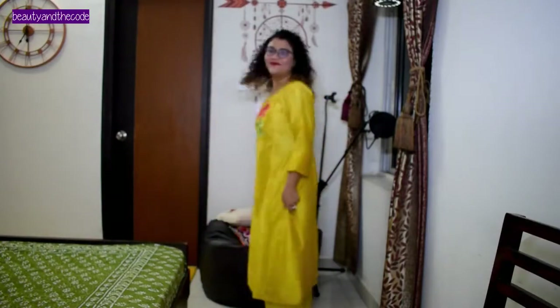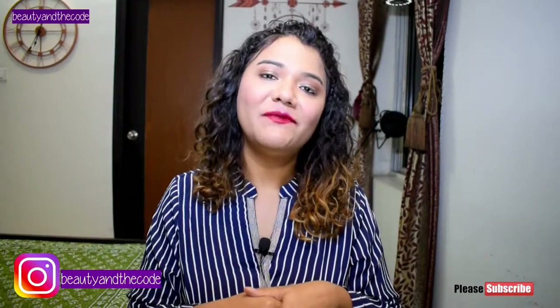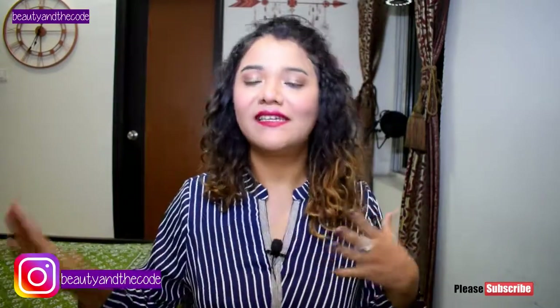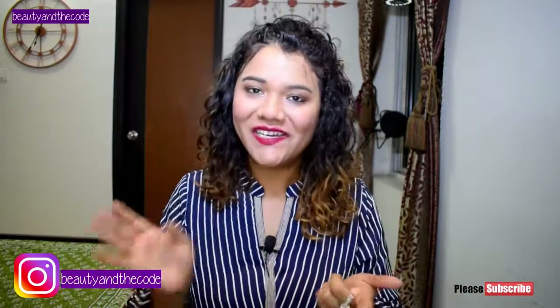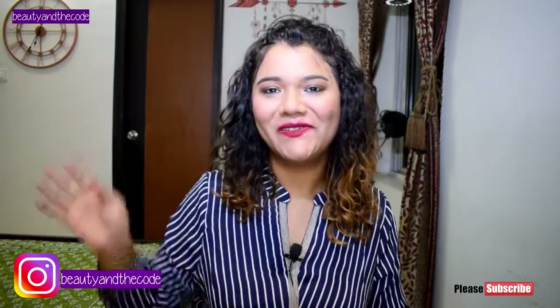Because iska jo color hai bahut hi metallic bright vibrant hai, and iske oper floral prints bahut hi pretty hai. So I think this one is my favorite out of all the others. So yeah, that's it for today's haul. I hope you guys enjoyed watching this try-on haul. If you did, do hit the like button, please stay subscribed to my channel, hit the bell notification, and follow me on Instagram. Let me know ki aapko in sab mein se sabse achha piece koun sa laga and why. Thank you so much for stopping by and I'll see you very soon in my next video. Bye!